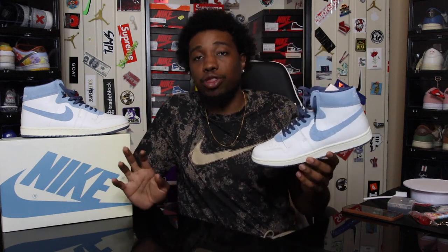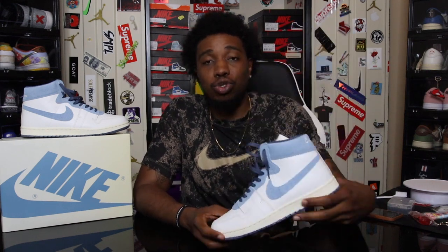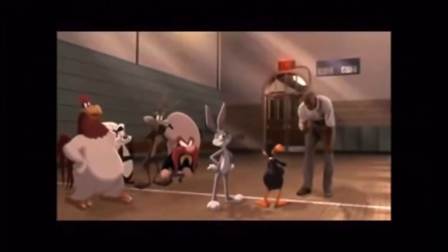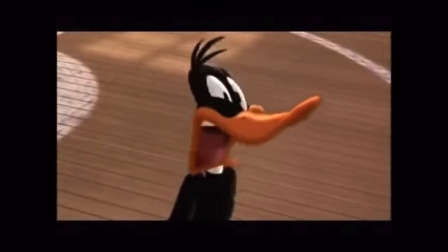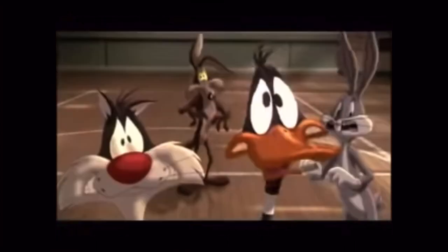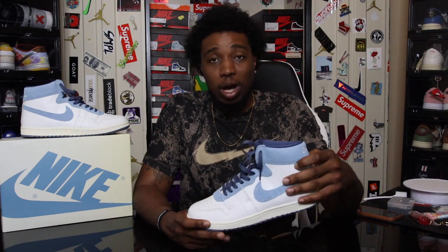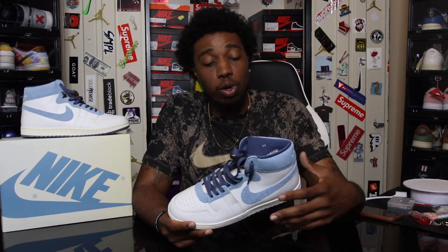Now for the backstory behind the colorway — it's called the 'Every Game' colorway. Michael Jordan used to have a pair of Carolina shorts that he would wear under his Chicago Bulls uniform every game. He said: 'Don't forget my North Carolina shorts — shorts from college. I wore them under my Chicago Bulls uniform every game. I watched him after every game.' That's where the inspiration for the colorway comes in.